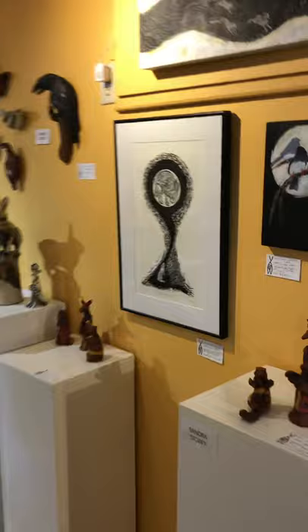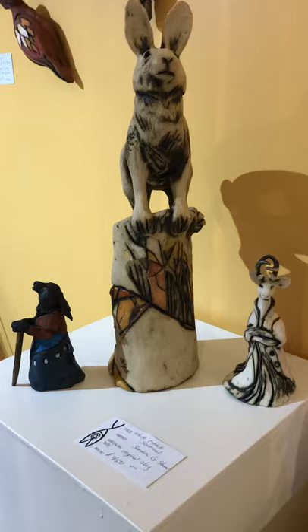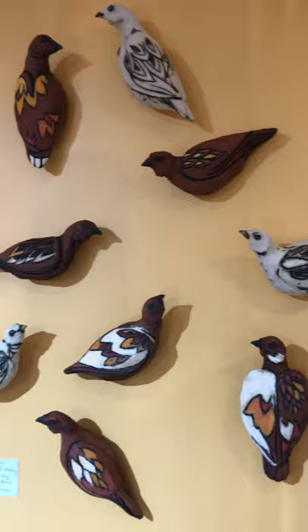Sandra's charming little clay shamans, and she has just brought in a collection of ptarmigan and some other new pieces too.